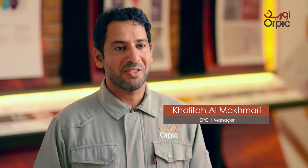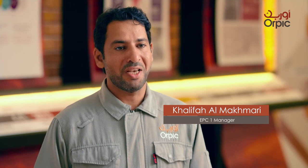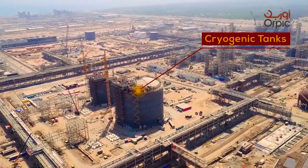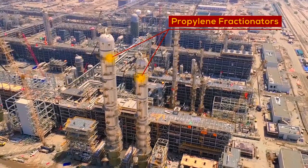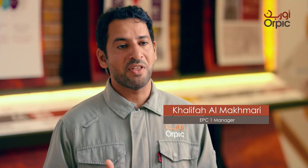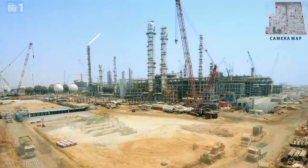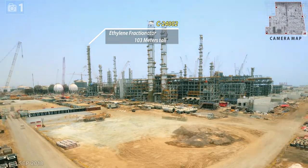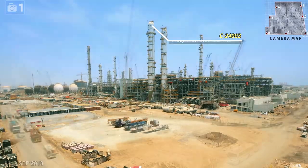The steam cracker unit is designed to produce 867,000 tons per year of ethylene and 295,000 tons per year of propylene. It will process the main feed coming from the upstream Fahoud NGL extraction unit and then provide the feedstock to the downstream polymers unit.